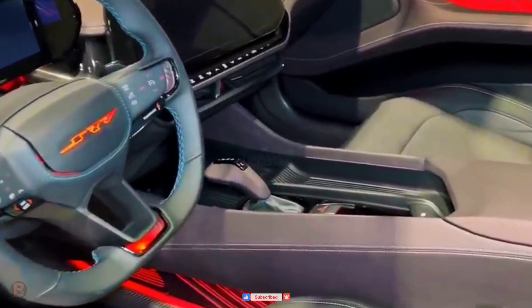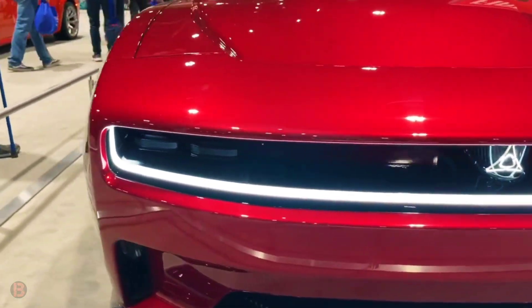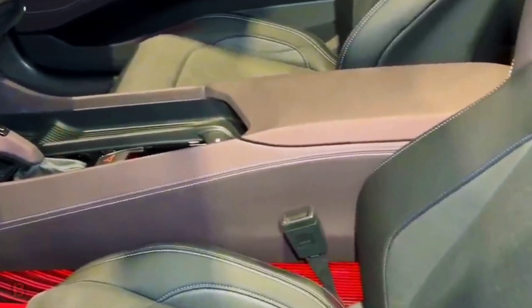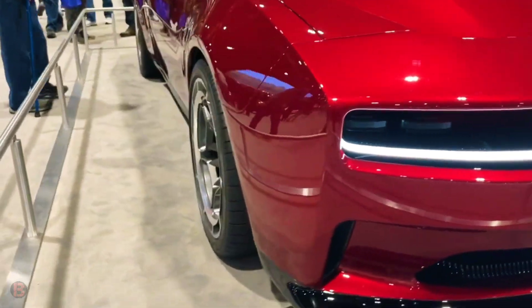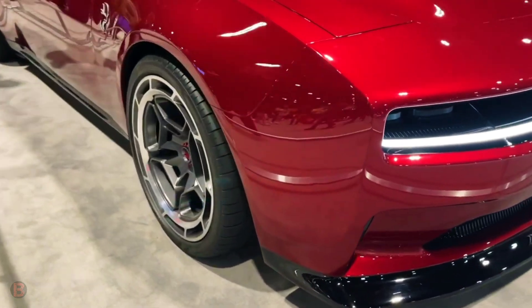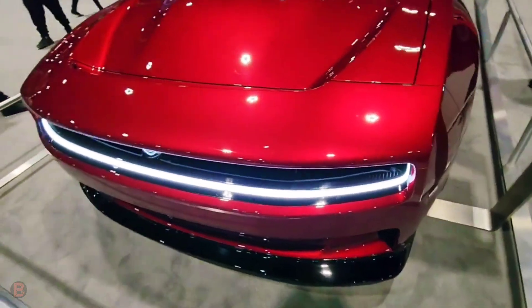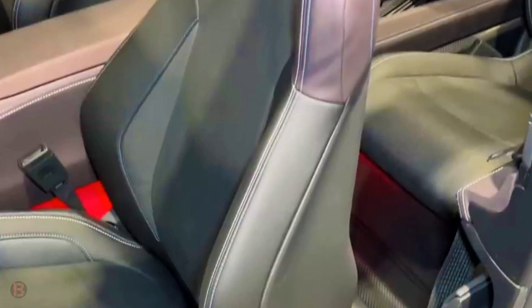Dodge doesn't want to mourn the muscle car just yet. The new Dodge Charger Daytona SRT concept is an all-electric performance coupe designed to carry Dodge's heritage forward and become the future of electrified muscle. The heart of the Daytona SRT is its 800-volt electrical architecture named the Banshee. This doubles the 400-volt architectural voltage used by many other electric vehicles and allows for faster charging, better cooling for the electric motors, and lighter wiring.